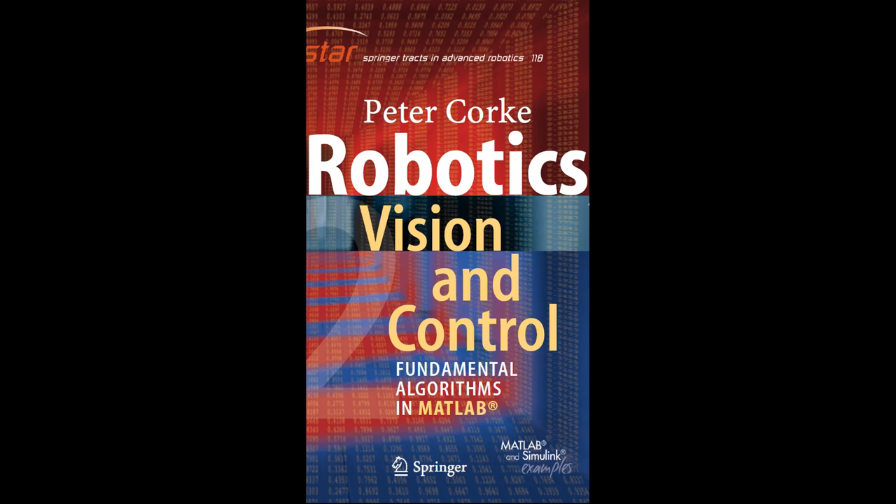Moreover, HRI research explores the social and psychological aspects of human-robot interactions. Understanding how humans perceive and trust robots is crucial for successful integration into various domains. Ethical considerations, privacy concerns, and cultural differences also play a significant role in shaping HRI practices. Researchers are working on improving robot empathy, emotional intelligence, and ethical decision-making to ensure that robots can coexist harmoniously with humans. In conclusion, human-robot interaction is a dynamic and evolving field that encompasses various aspects of technology, psychology, and ethics, pivotal in shaping the future of robotics.